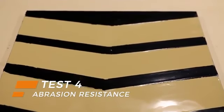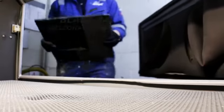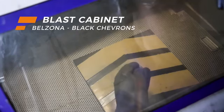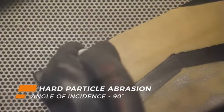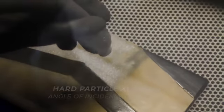Just as significant is abrasion and impact resistance. Dependent on the industrial environment, Belzona offers a versatile range able to accommodate specific abrasive conditions. These are rigorously tested to deliver durable repairs and long-term protection.